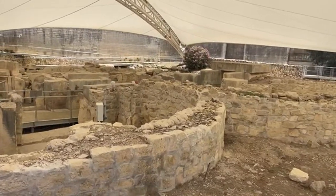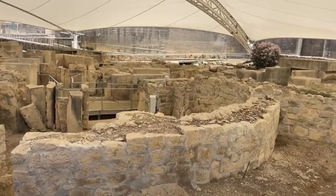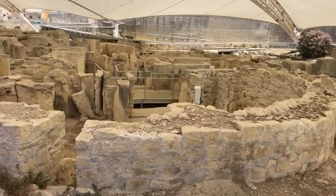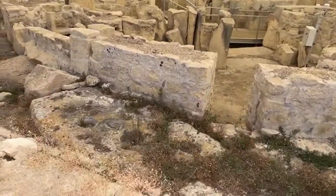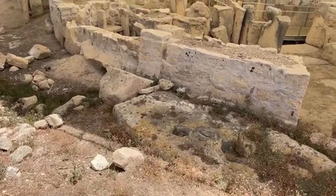Most of the temple's external megalithic walls have survived to just above ground level, while the inner western apses have been replaced by modern construction. Look close — you can see some of these divots in the ground.